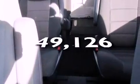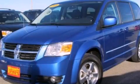And this vehicle has fewer than 50,000 miles on the odometer. Stop by today and test drive this automobile for yourself.